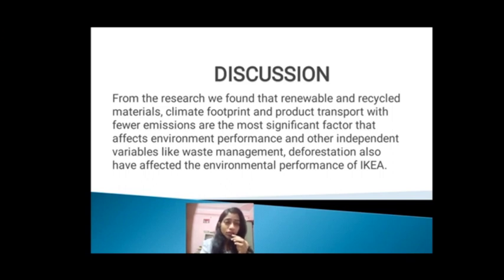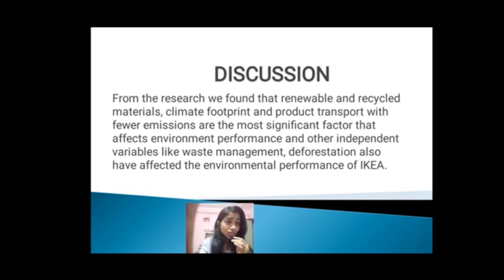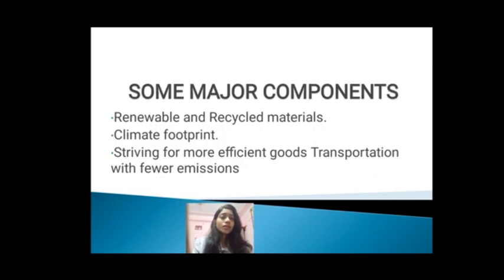I would like to share some information about the discussion part of our project. From the research, we found that renewable and recycled materials, climate footprint, and product transport with fewer emissions are the most significant factors affecting environmental performance. Other independent variables like waste management and deforestation have also affected the environmental performance of IKEA. We will discuss each one: renewable and recycled materials, climate footprint, and striving for more efficient goods transportation with fewer emissions. These factors are confirmed by research according to the report's statement in 2018.